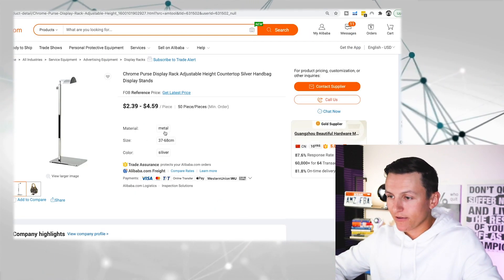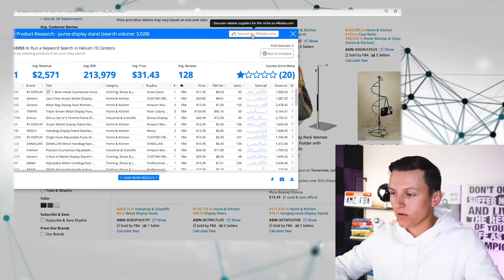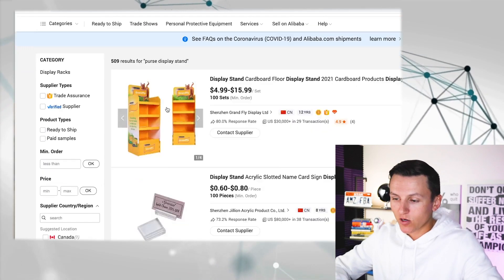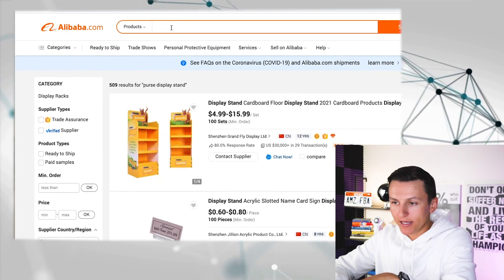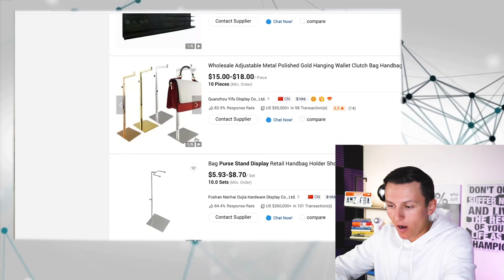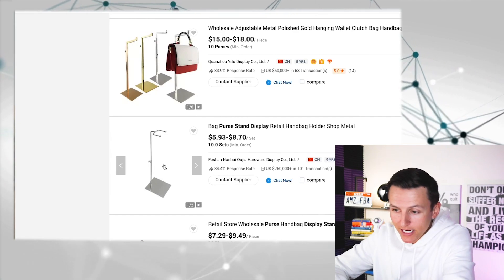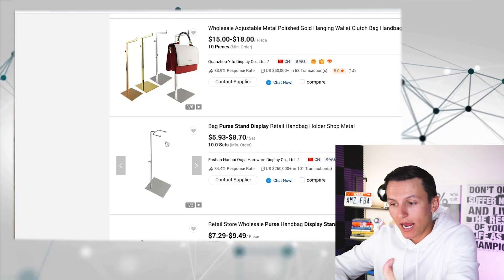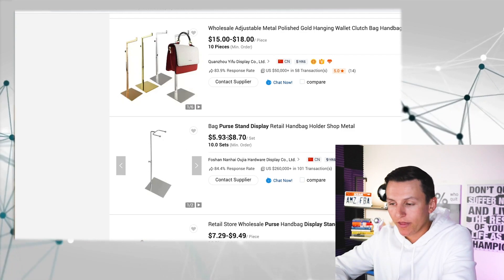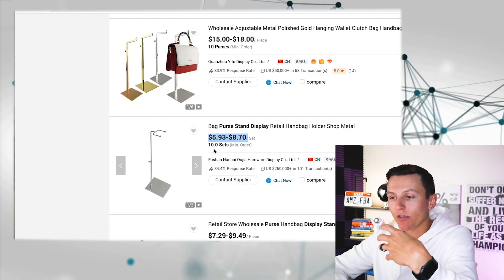We have one in black, one rose gold, one gold, and the rest are Chrome — there is clearly potential to fill that gap in the market. Coming back to the Chrome extension and the new 'source on Alibaba' tool, I hit 'load more in Alibaba' and it auto-enters the keyword 'purse display stand' and searches it. I scroll and find one that is completely different from anything I've seen — it has two hooks on it. The price is not that expensive and the MOQ is very low. I'd reach out to this supplier and ask if they can offer it in gold, rose gold, or black.